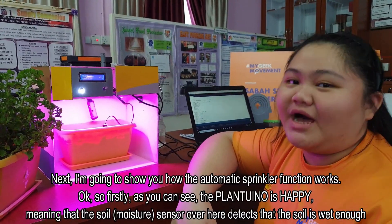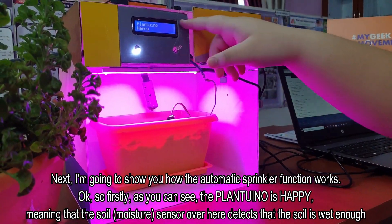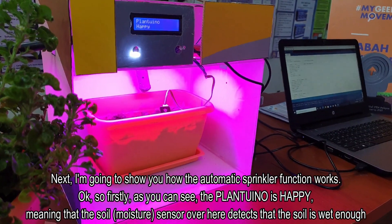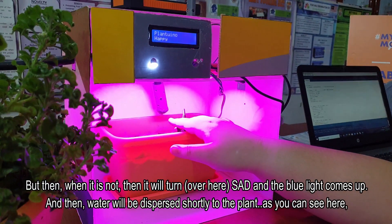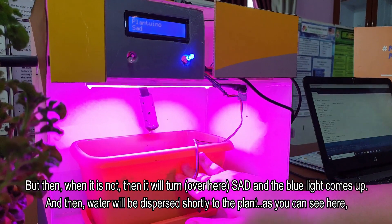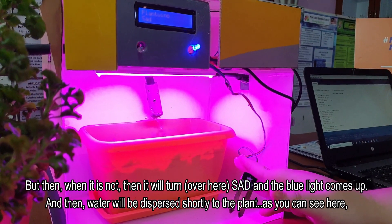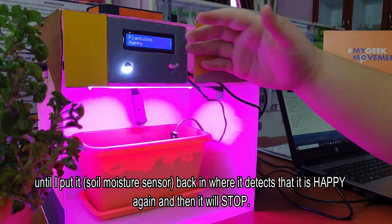I'm going to show you how the automatic sprinkler function works. As you can see, the PLANTUINO is happy, meaning that the soil moisture sensor detects that the soil is wet enough. But when it is not, it will turn to the side and the blue light comes on. Then, water will be dispersed shortly to the plant. As you can see here, until I put it back in, it detects that it is happy again and then it will stop.